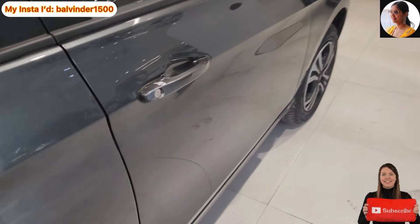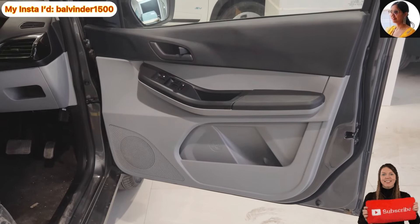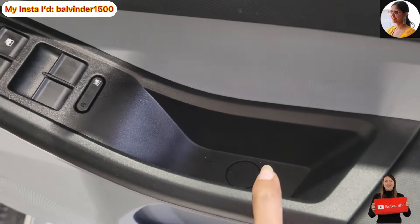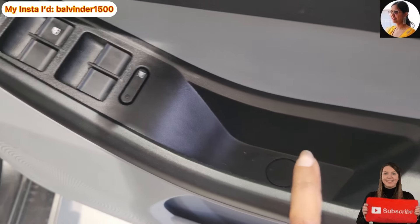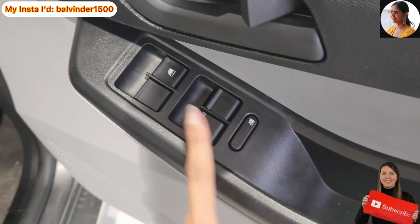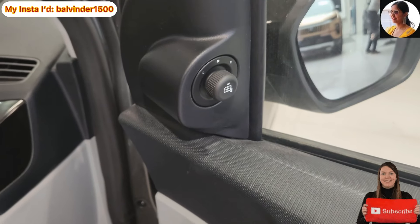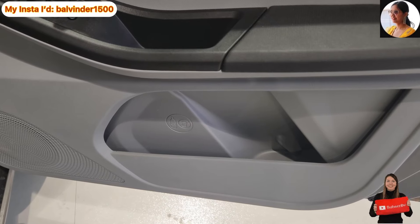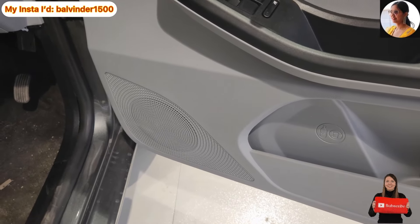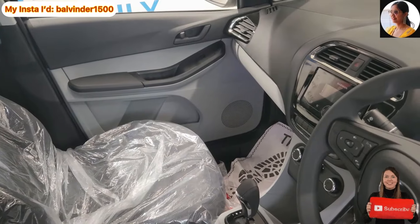Ab dekhte hain iske interior ko. Driver side door mein black and grey color ka combination hai. Door handle black matte finish ke saath, thodi si space chabi rakhne ke liye, child safety lock ka option, aur window control ka option provide kiya gaya hai. ORVM ke liye button bhi diya gaya hai. Neeche bottle holder aur map pocket ki space hai. Is car mein total 4 speakers dekhne ko milte hain — ek right hand side, ek left hand side, aur do peeche wale doors mein.